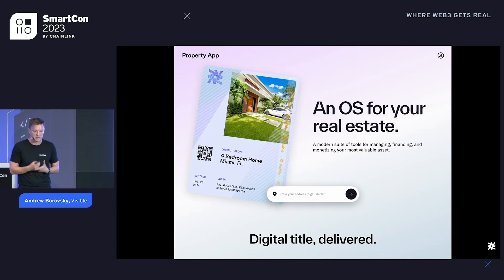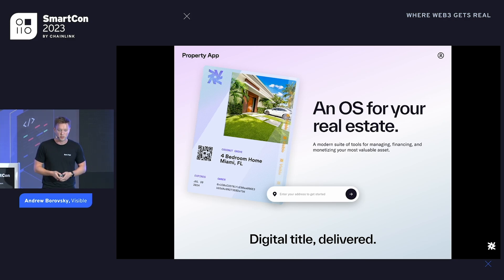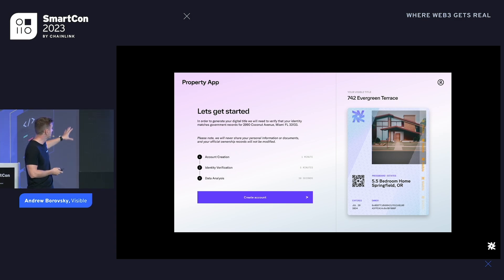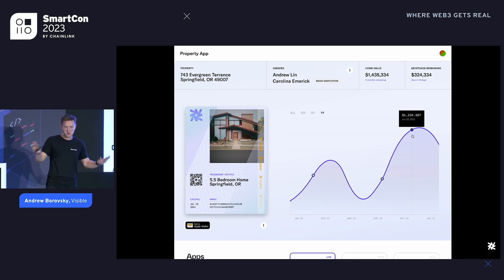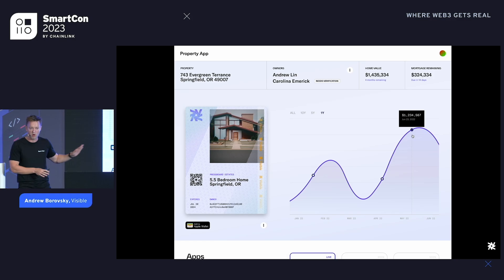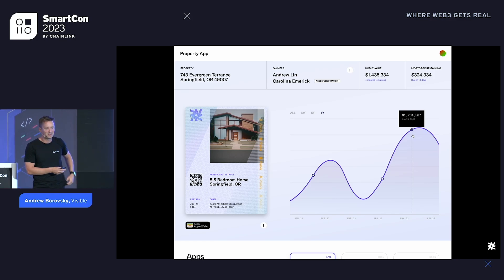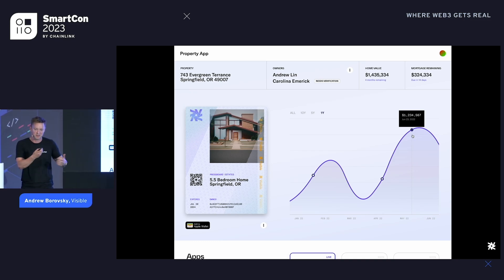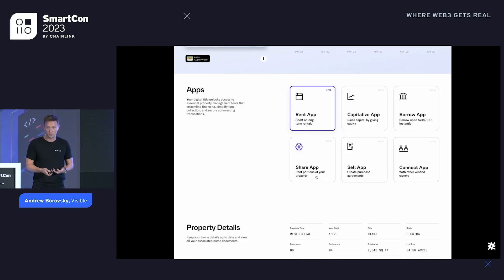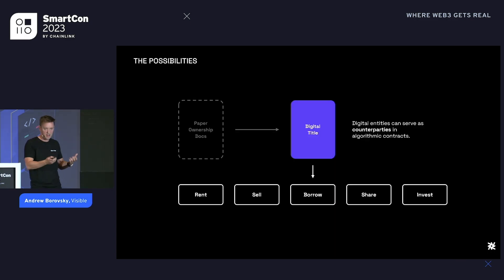This is a product we built called Property App — it's live today at property.app. If you own a piece of property in the U.S., you can go through the whole thing. It starts with an address search, we do an IDV process to verify you're actually you, check that against government databases, and you get a dashboard showing the value of your property. We generate an NFT and a wallet, but it's abstracted. You can save it as an Apple Wallet pass, which people understand better than saving to a crypto wallet. That unlocks all these interesting use cases — rent, sell, borrow, share, invest — now possible because the asset is represented digitally on-chain globally.